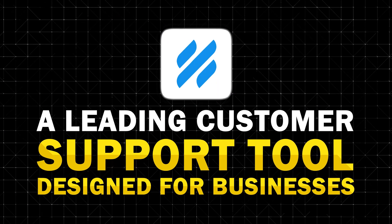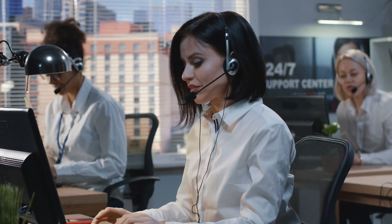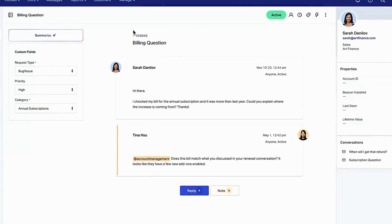In today's video, we're going to be talking about Help Scout, a leading customer support tool designed for businesses that want to deliver personalized, efficient customer service. If you're in the market for a help desk solution that combines email support, live chat, and a knowledge base, then Help Scout might be exactly what you're looking for.